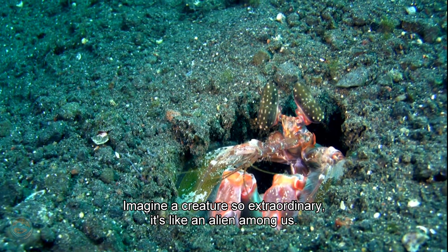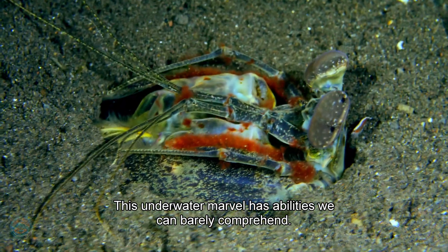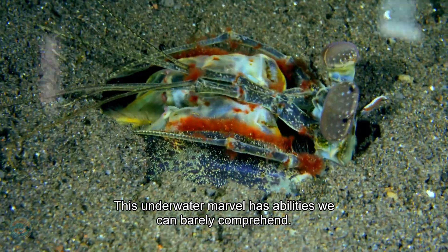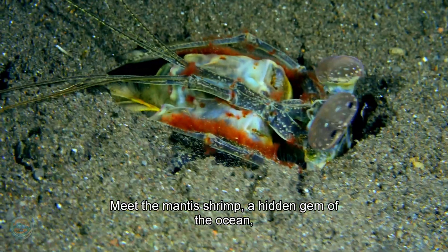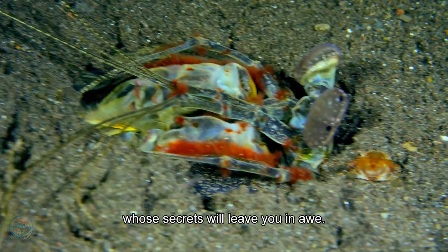Imagine a creature so extraordinary, it's like an alien among us. This underwater marvel has abilities we can barely comprehend. Meet the mantis shrimp, a hidden gem of the ocean, whose secrets will leave you in awe.